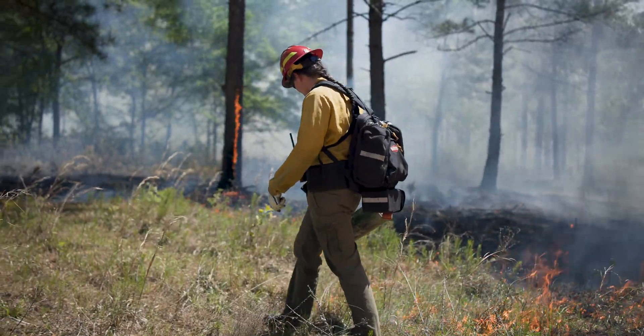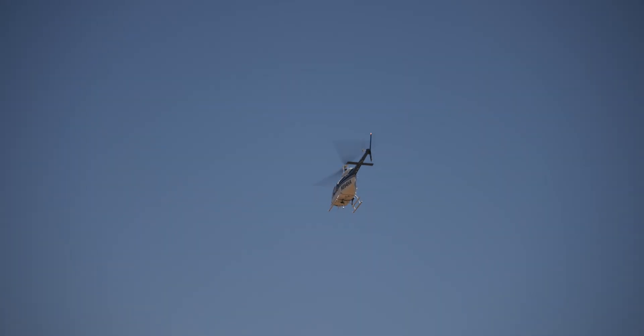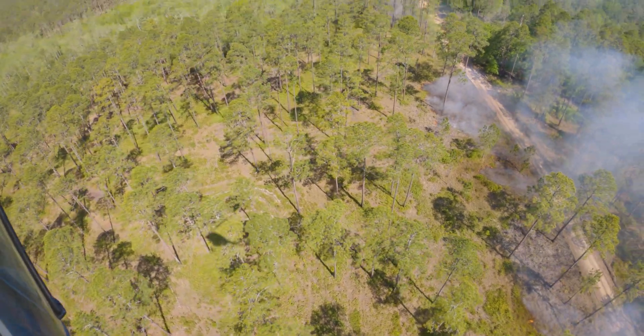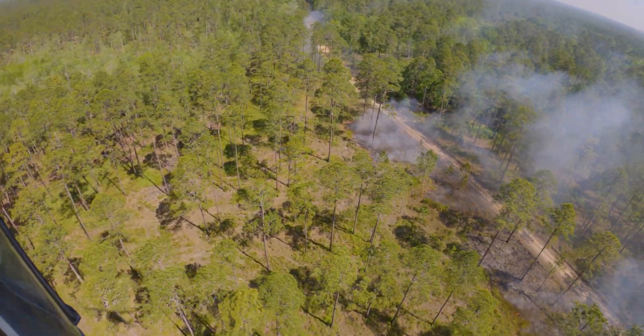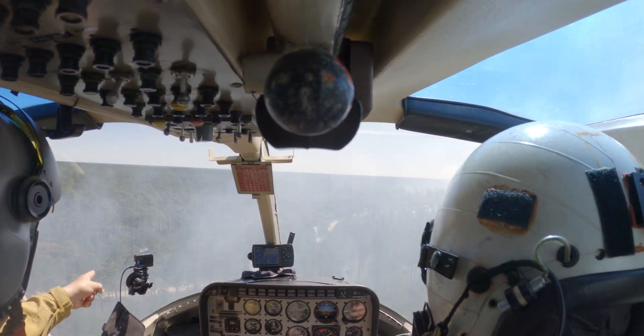Once the burn boss is comfortable with the distance that fire has backed off into the woods, he'll call in our helicopter. It'll come fly the perimeter, check everything out, assess the fire behavior, and the firing boss in the helicopter will communicate with the burn boss. Based on the fire behavior that they're both seeing, they'll start igniting with the helicopter.